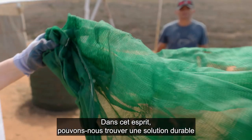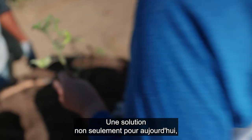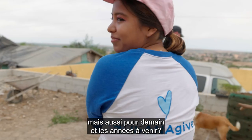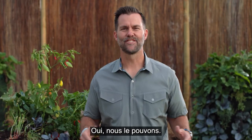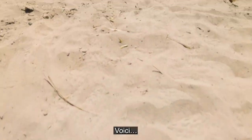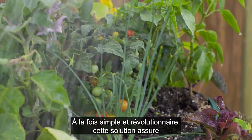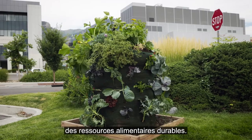Can we create a sustainable solution for struggling communities that will provide food not just for today, but for tomorrow and for years to come? Yes, and it's already changing lives across the world. Introducing the USANA Garden Tower — an amazingly simple but revolutionary solution for sustainable food.